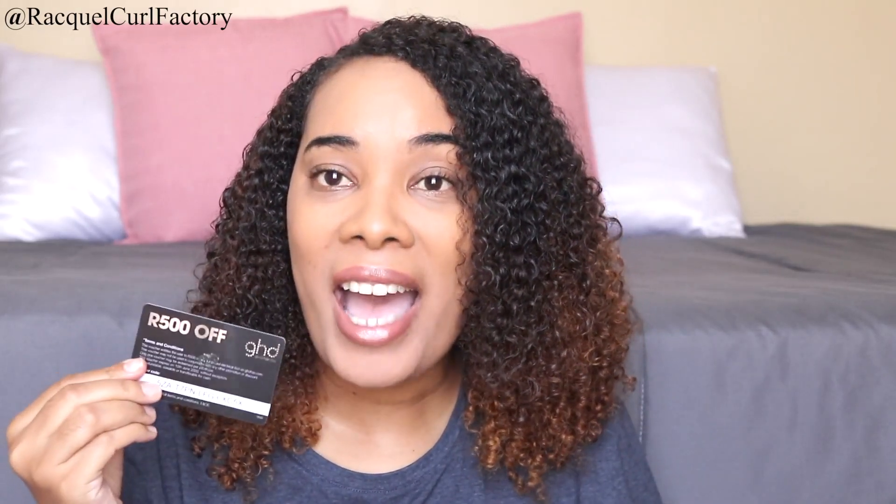The last two items — first, a sample perfume from Woman's Secret called Rose Seduction, just a little perfume sample to try out. And the last one is from GHD — it's a gift card. When you open it up it says 'GHD good hair day' inside, and if I pull it out it says 500 rand off. Wow!